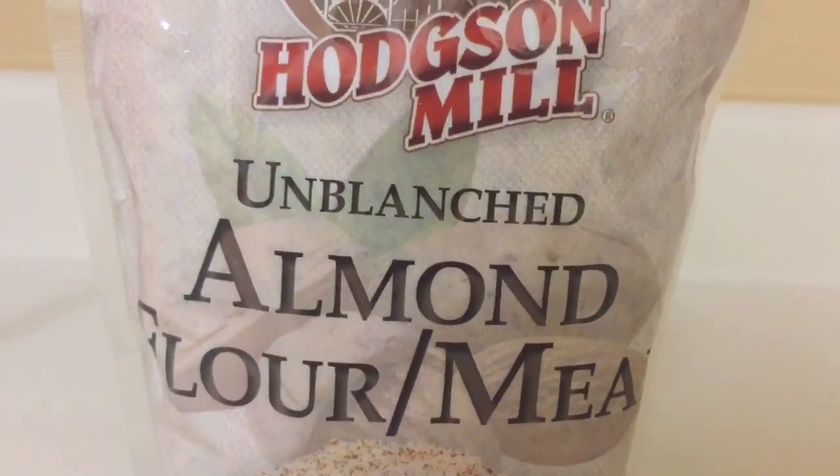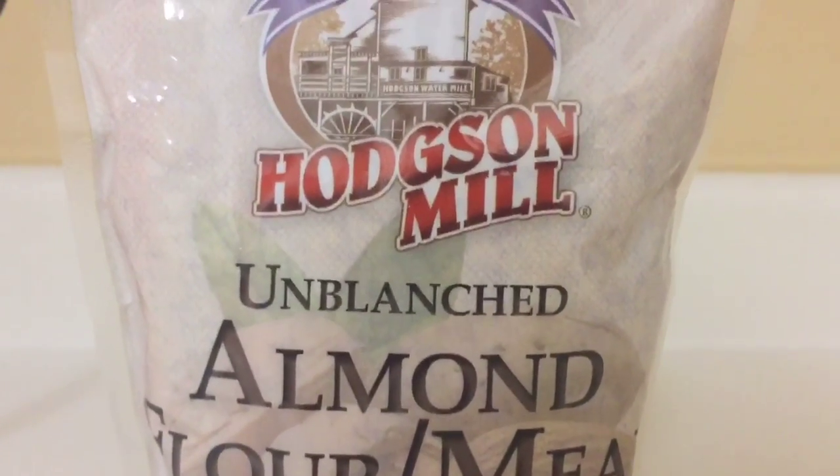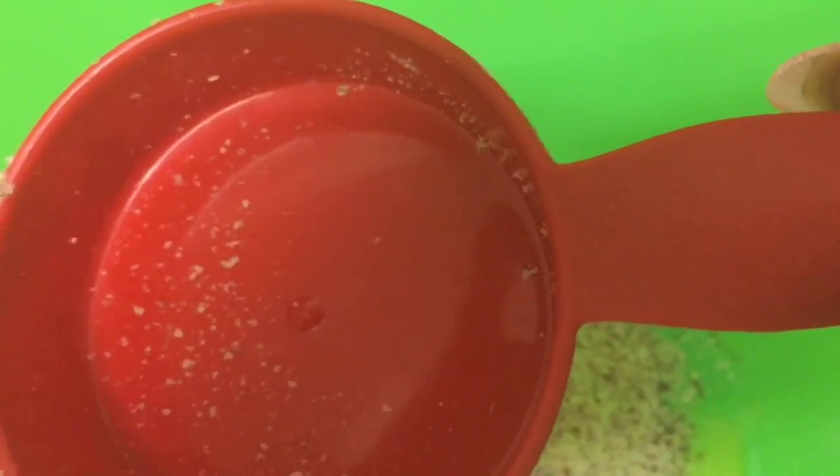We're going to use a half a cup of almond flour slash meal — it is by Hodgson Mill. So like I said, we're using half a cup of the almond flour. Now we're putting in one teaspoon of baking soda.